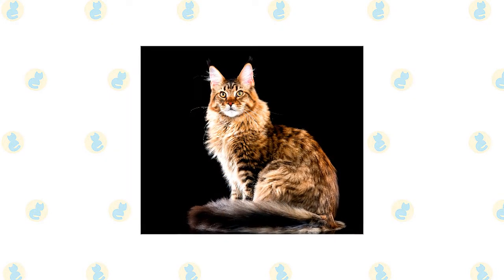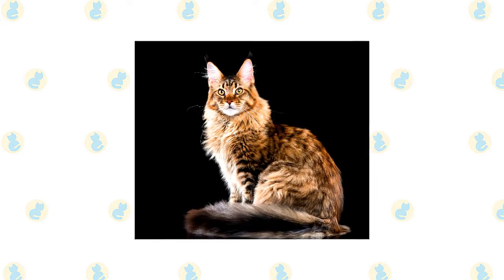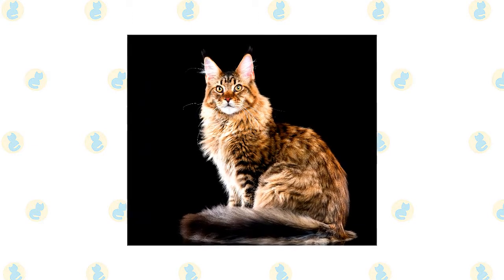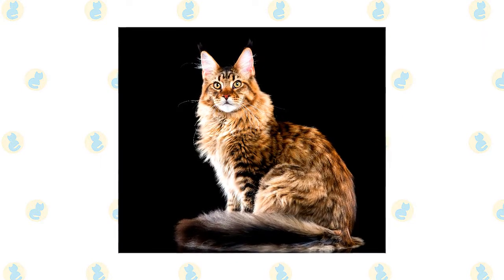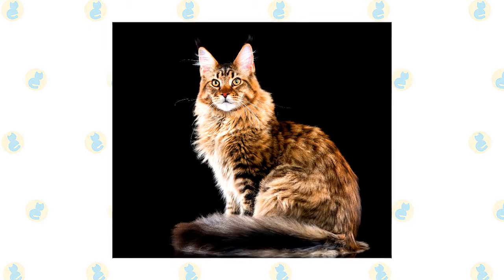A Maine Coon's heavy coat is shorter on the shoulders, longer on the stomach and britches, with long fur on the upper hind legs, a ruff in front, and a long, furry tail waving a greeting. A medium-width head is slightly longer than it is wide and has a squarish muzzle. Large, well-tufted ears are wide at the base, tapering to a point, and large, expressive eyes are green, gold, greenish gold, or copper.